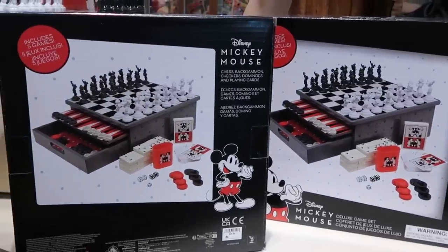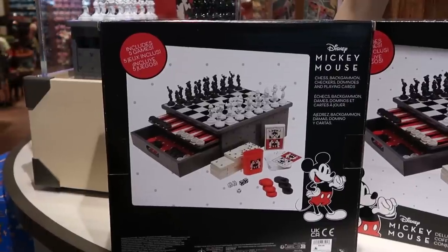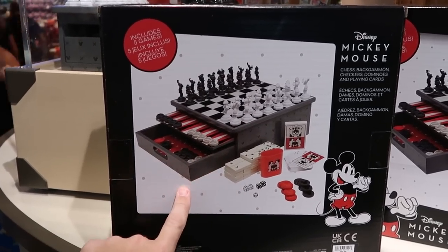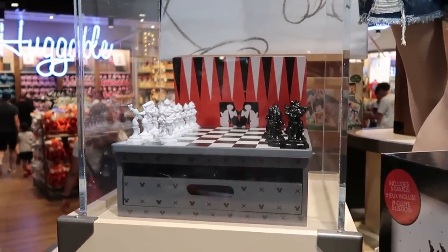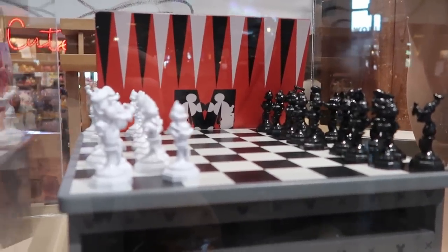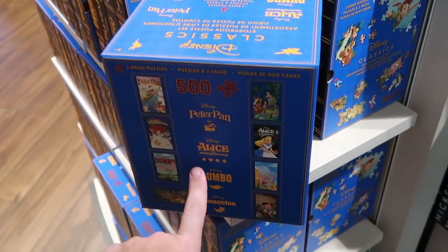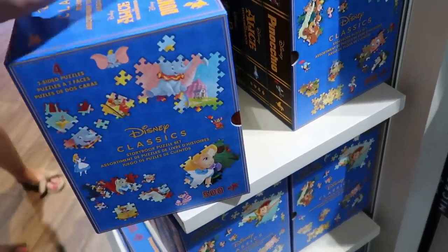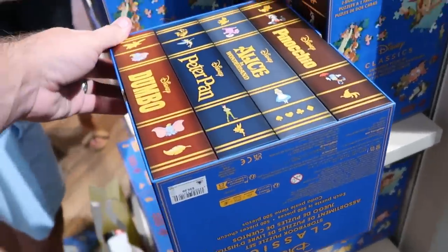Over here is actually a brand new board game — five deluxe games in one: chess, backgammon, checkers, dominoes, and playing cards, all Disney Parks themed. You get a really nice wooden case to display them in at $100 — all the different characters in chess piece form like Chip and Dale, Mickey, and Minnie. And there's even a brand new puzzle set with four two-sided puzzles, 500 pieces — Peter Pan, Alice in Wonderland, Dumbo, and Pinocchio — and they look like old VHS tapes or books on the other side. $39.99.